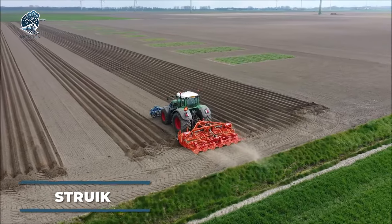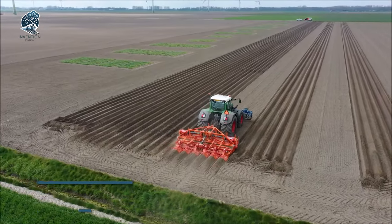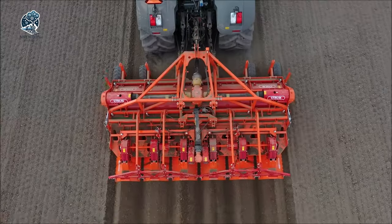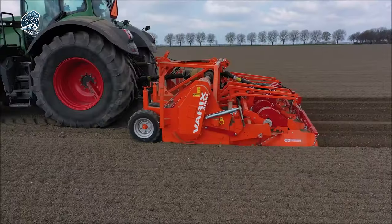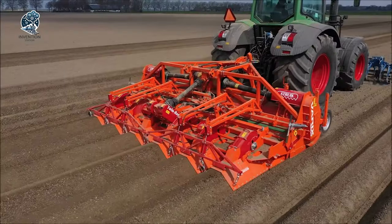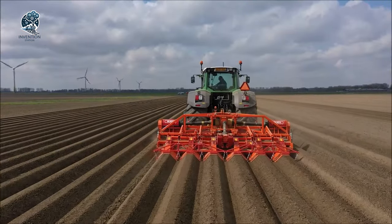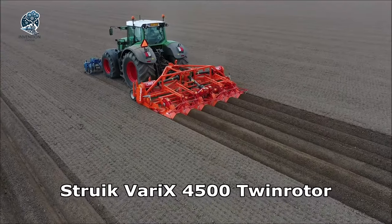Delve into the Struik VARI-X 4500, a top-notch cultivator crafted for farmers and agricultural professionals. Tailored to prepare fields for planting and enhance soil quality, this machine boasts six adjustable cultivator tines. Whether it's the field's unique requirements or specific crop needs, the Struik VARI-X 4500 can be fine-tuned accordingly. The cultivator also features Diabolo rollers, offering a highly effective soil compaction system.